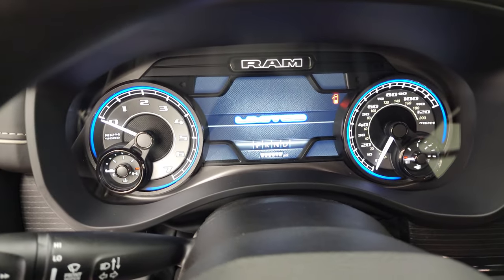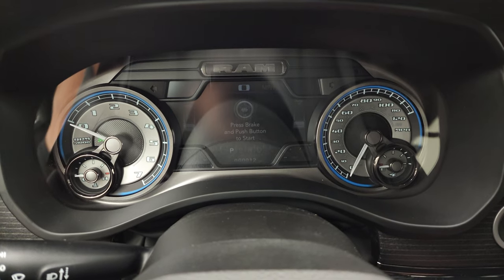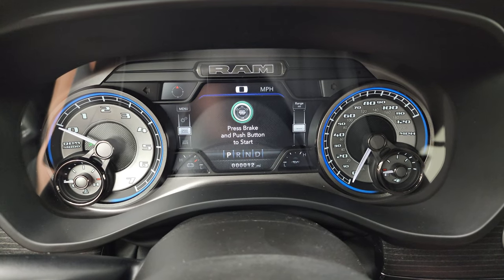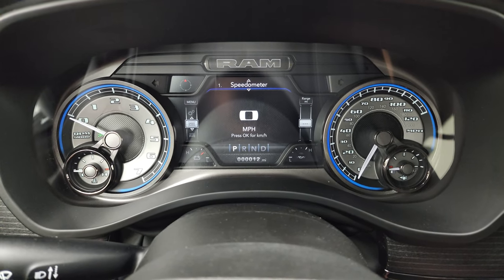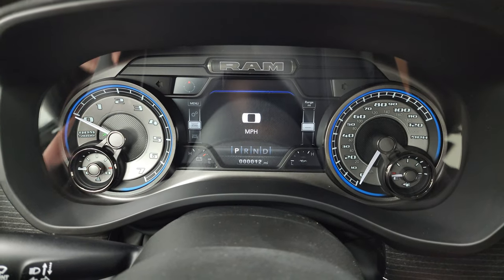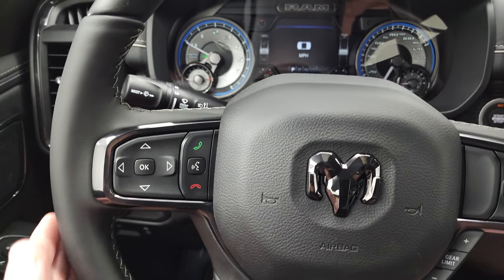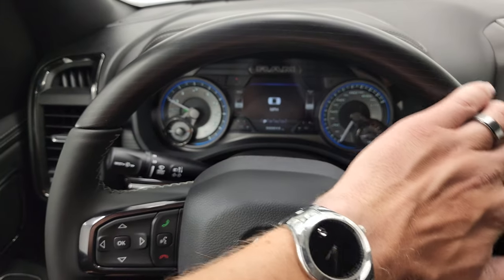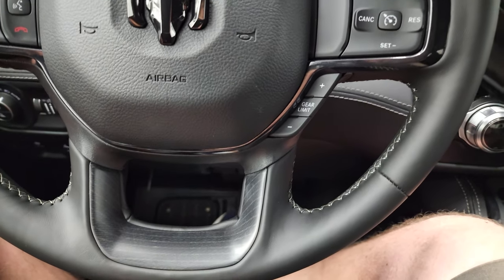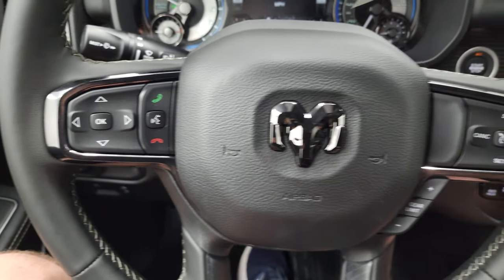You get the nice 7-inch LCD display with a Limited animation at startup. There's a digital speedometer on there, and you can change all the corners to read whatever you want — it's really easy to change in the EVIC using the controls on the steering wheel. The steering wheel has heated leather wrapping with woodgrain trim on the top. You get cruise controls and gear selector on the right, and Bluetooth, information center, and audio controls to the left.